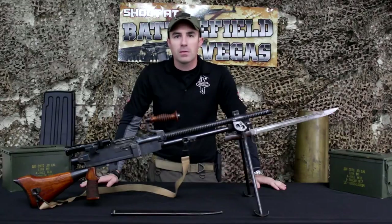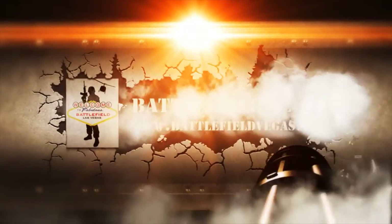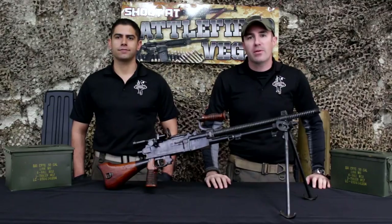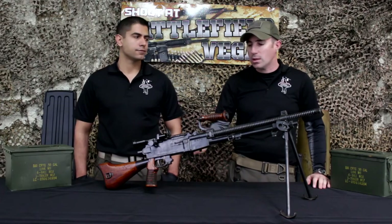On this episode of Weekly Weapons Brief, we're going to go over one of our more rare items, and that's the Japanese Type 96. Hey guys, and welcome to another episode of Weekly Weapons Brief, brought to you by Battlefield Vegas. I'm your host Trevor, and with me as always I have Rick, and today we're going to go over one of the more rare items in our inventory, and that's the Japanese Type 96 light machine gun. Rick, why don't you tell us about this gun?